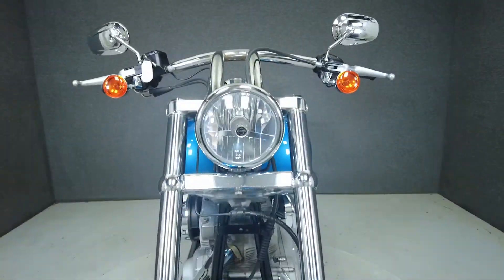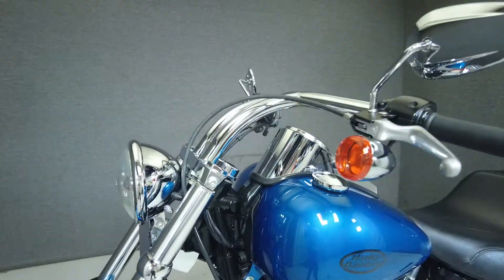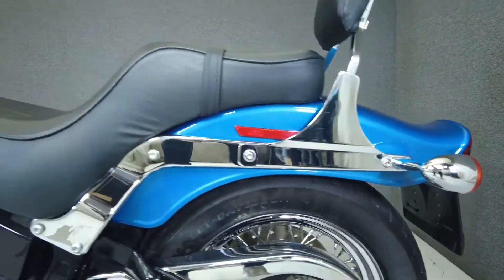Powered by Harley's air-cooled twin-cam 88 cubic inch motor, it puts 67 horsepower and 86 foot pounds of torque to a five-speed transmission. It has a lower seat height of 28.3 inches and weighs in at 666 pounds.